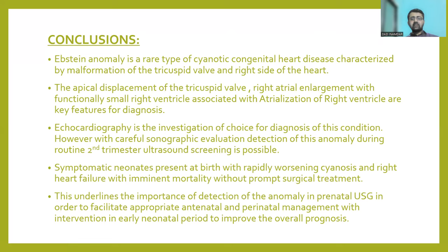To conclude, Ebstein's Anomaly is a rare cyanotic congenital heart disease characterized by malformation of the tricuspid valve and the right side of the heart. Echocardiography is the investigation of choice; however, it can also be detected with careful sonographic evaluation during routine second trimester ultrasound scan. The apical displacement of the tricuspid valve, right atrial enlargement, functionally small right ventricle, and associated atrialization of the right ventricle are key features for diagnosis. Symptomatic neonates present at birth with rapidly worsening cyanosis and right heart failure, and mortality is imminent without prompt surgical treatment. This underlines the importance of early prenatal diagnosis to facilitate antenatal and perinatal management, enabling early neonatal intervention and improving overall prognosis.